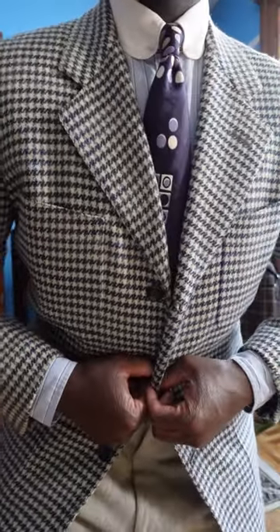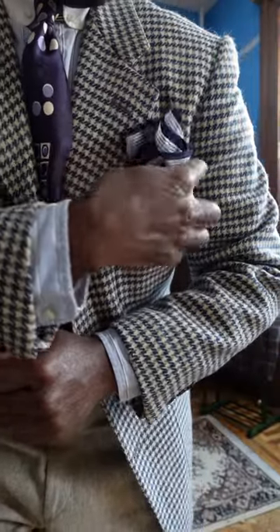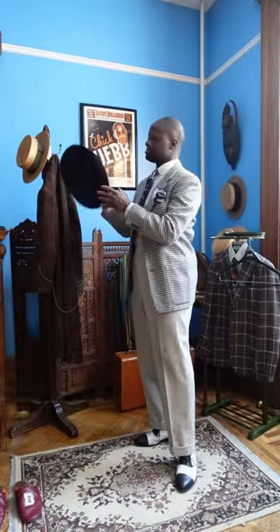Now the jacket — a vintage single-breasted, four patch pocket, notch lapel jacket. One of my all-time favorite pieces. Speaking of favorites, here's this pocket square which I just love. It pretty much goes with everything, so I wear it with almost everything.